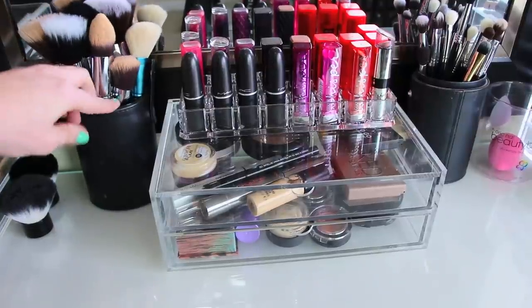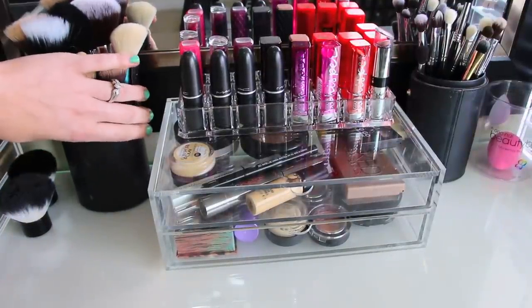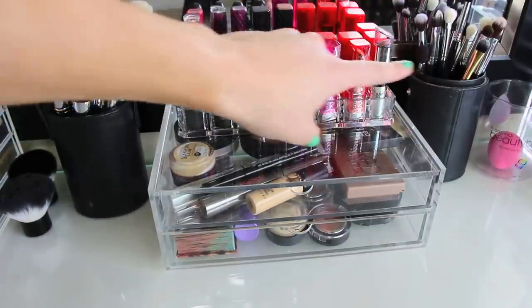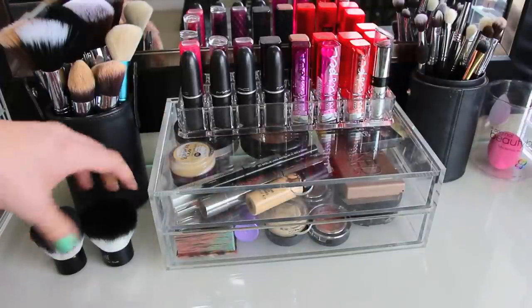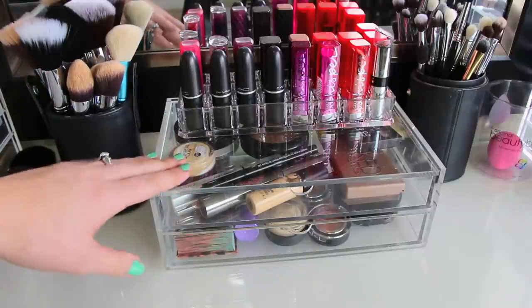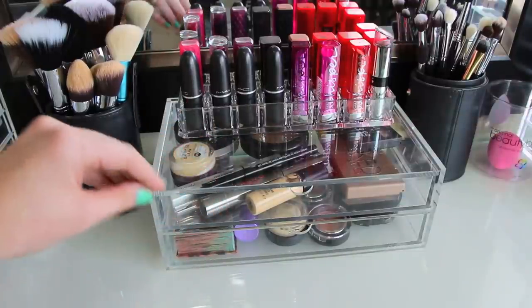Moving on over here, I have my Sigma brush holder that came with my Mr. Bunny set that I bought forever ago. I have my face brushes over here and my eye brushes are over there. And then I have my two e.l.f. kabuki brushes — this one's really old so I recently bought a new one just to have a backup. And then here, this is like my everyday kind of makeup, the makeup I always tend to go to the most.